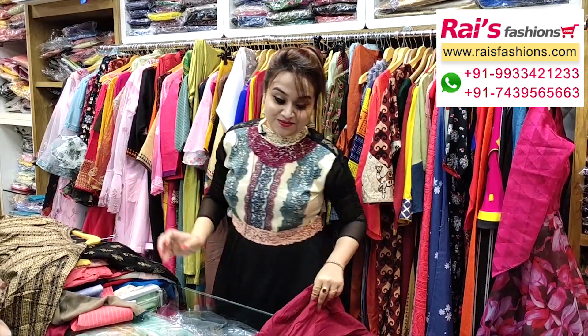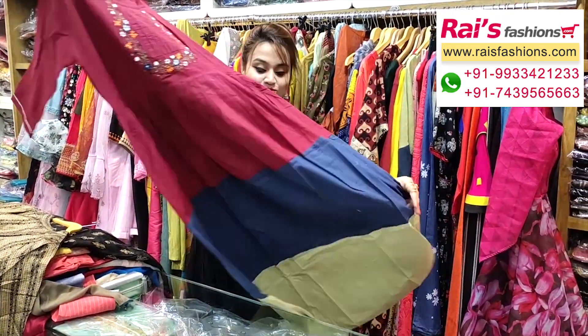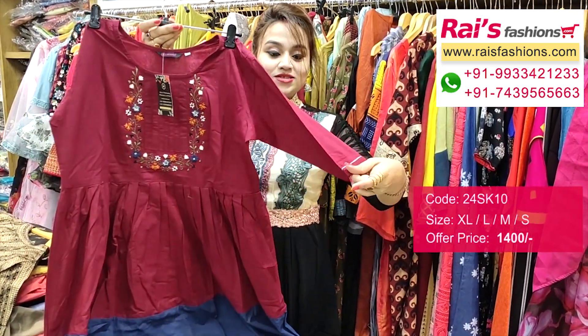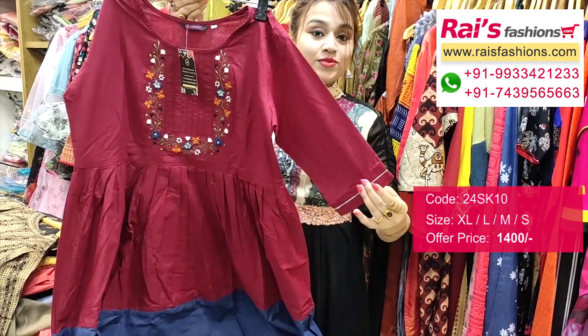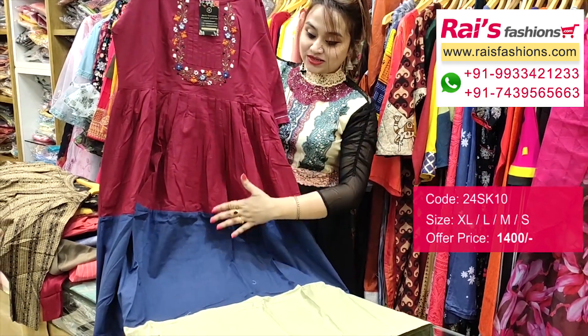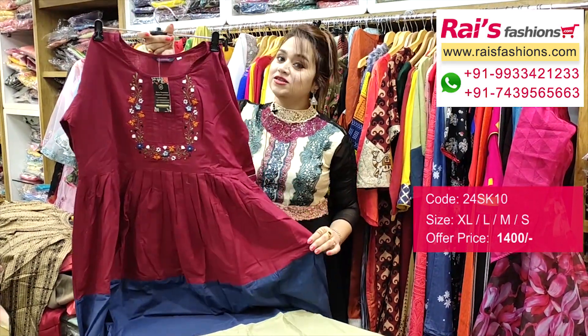Next one is also very beautiful — cotton gown, all over long gown with beautiful fine embroidery design work. Sleeves also have design work, straight cutting piping with beautiful fine embroidery work. Contrast color long gown, very trendy and fashionable looks, premium quality cotton fabric.